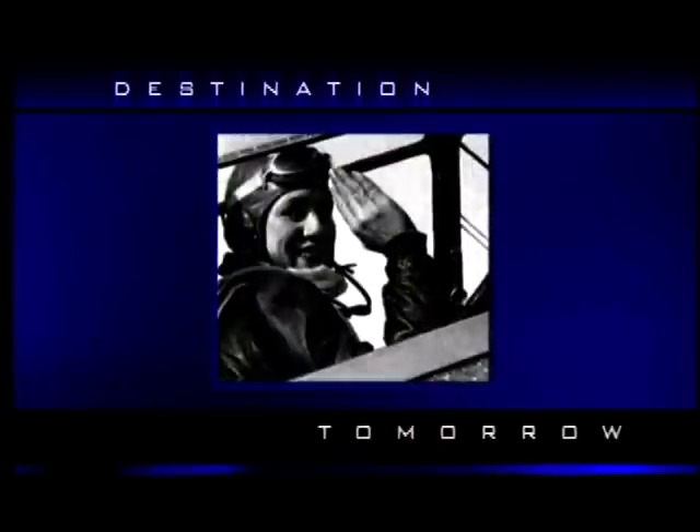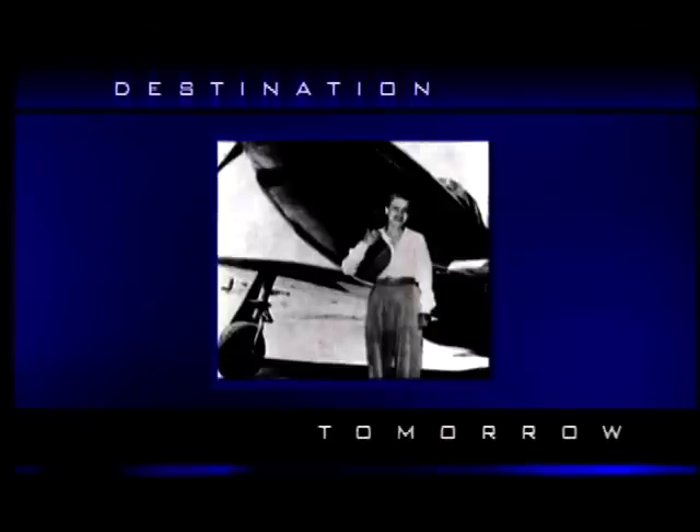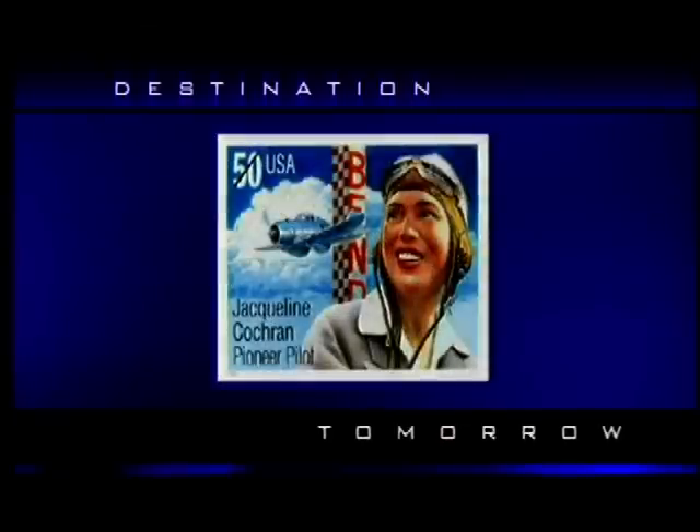At the time of her death in 1980, she held more speed, altitude, and distance records than any other pilot, man or woman, in history.